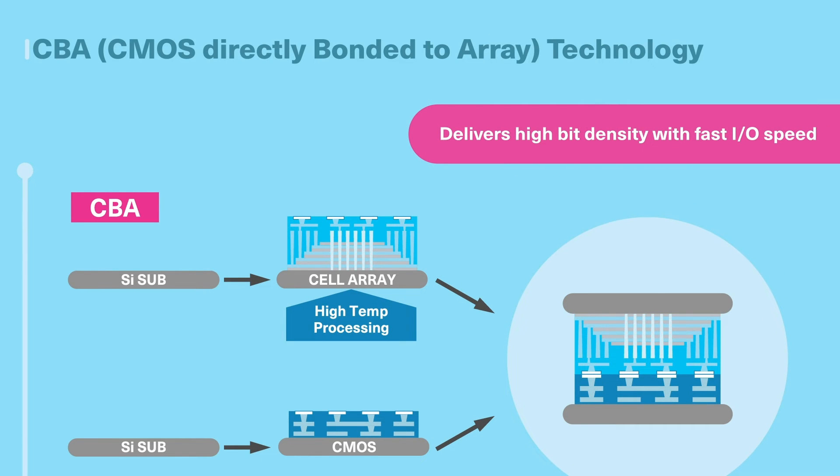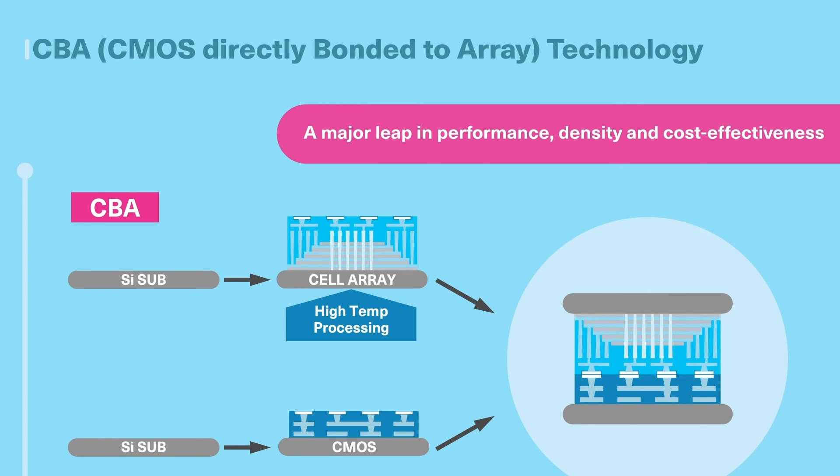Fabricating the cell and peripheral separately allows the optimization of each technology, enabling both cell reliability and IO performance in the final product. Kyoxia's groundbreaking architectural innovations in lateral scaling and wafer bonding deliver a major leap in performance, density, and cost effectiveness.